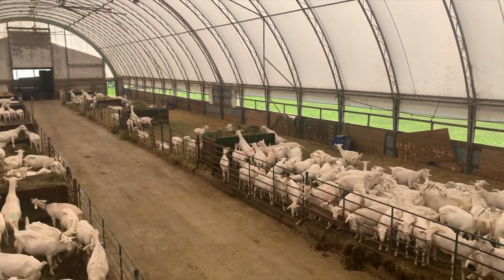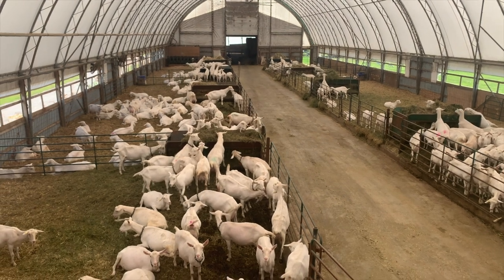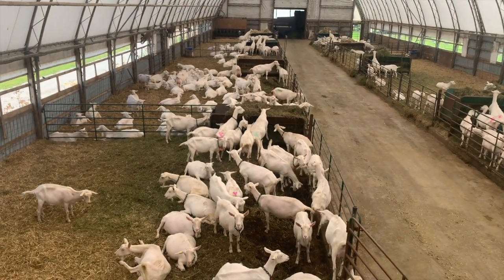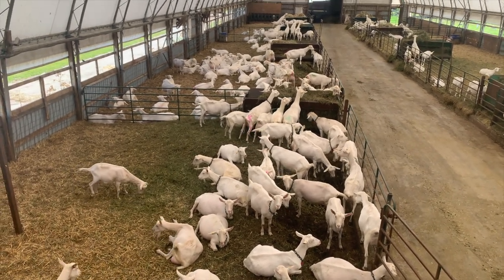Our best old goat has 21,000 kilos of milk and 17 kids. She never went dry from the time she kidded at 14 months until we put her down at 14 years.